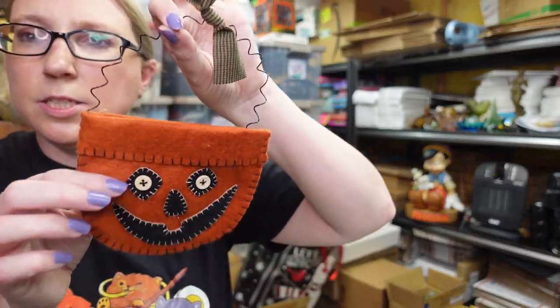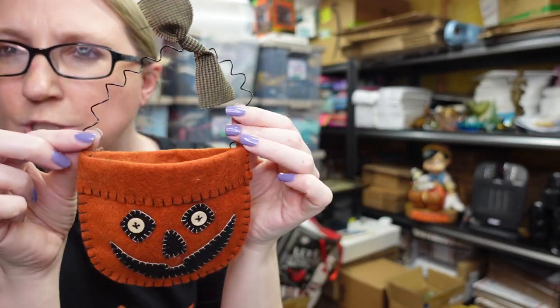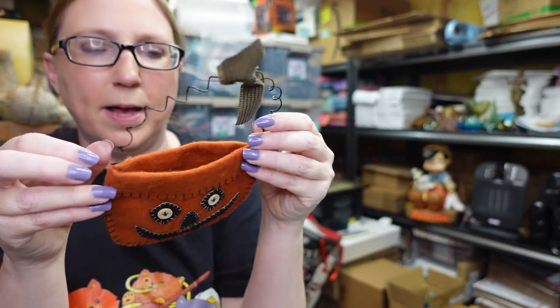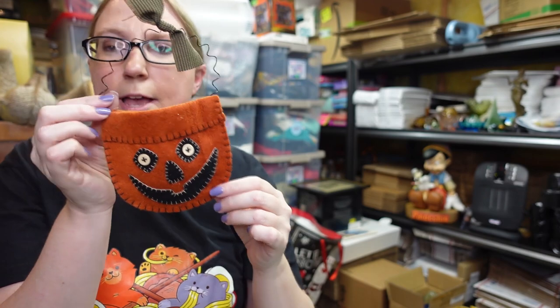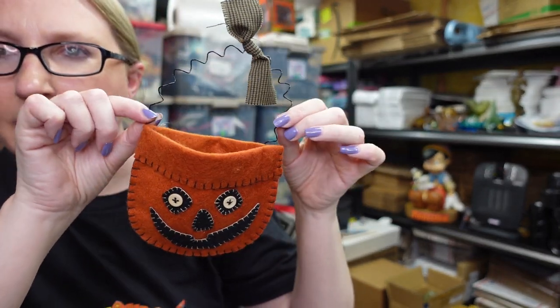I listed this cute little felted Halloween decoration. You can hang it up — it's got a little wire hanger — and you can actually put stuff in it as well. It is marked on the back by the maker, and it came from a yard sale. I listed this as a buy it now for $12.99.